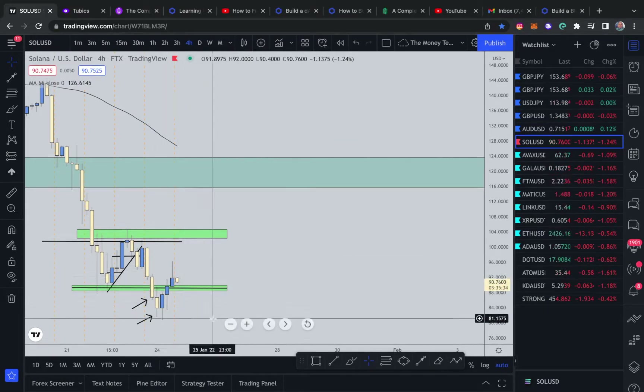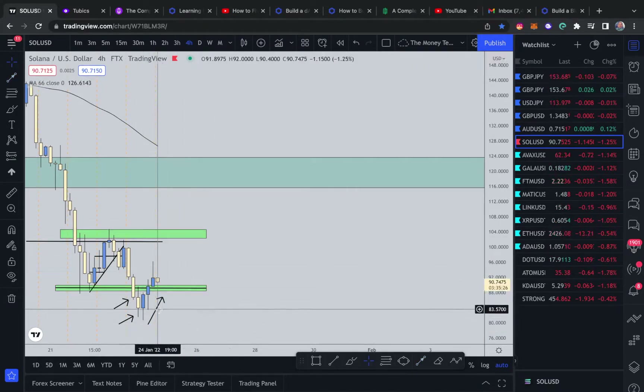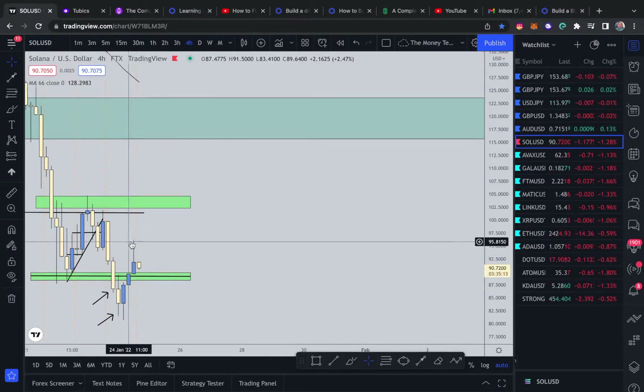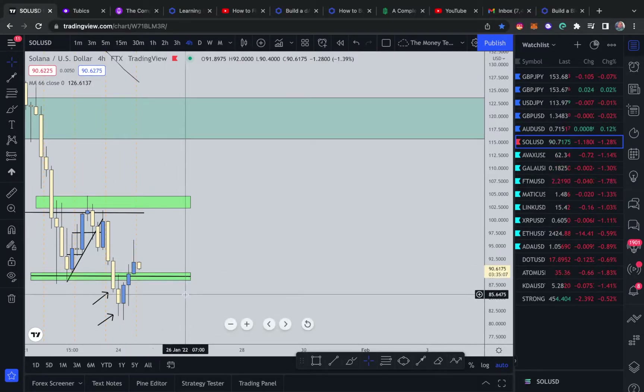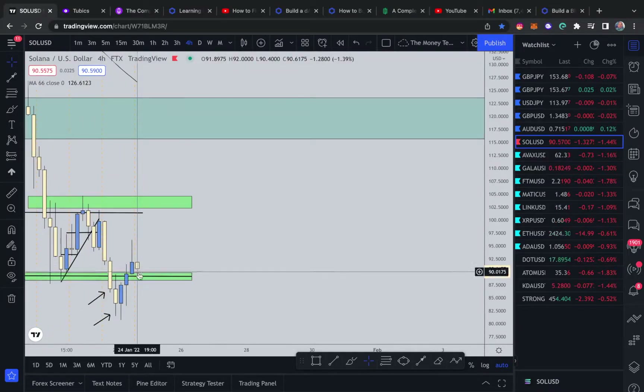We're looking for bearish entries to the downside. This right here is the retracement cycle. The most recent four-hour candle, which closed about 25 minutes ago, closed like this — a nice decent push to the upside — and bears seemed to have entered the market. An entry reason would be this four-hour candle engulfing the prior candle, but this is a brand new four-hour candle so we have to wait and see. Let's drop to the one-hour now.